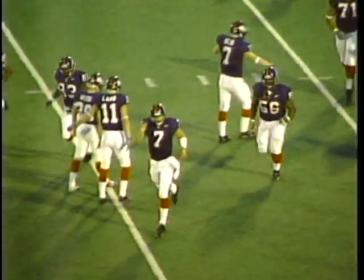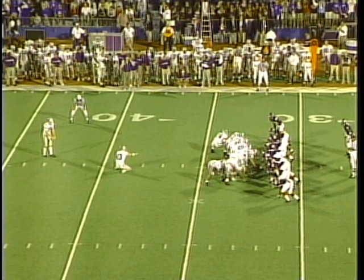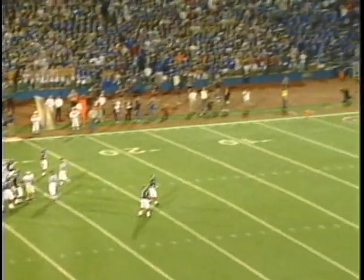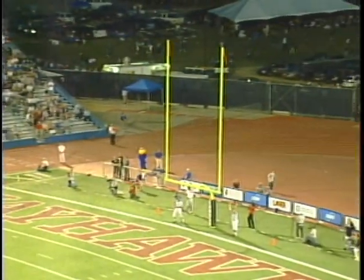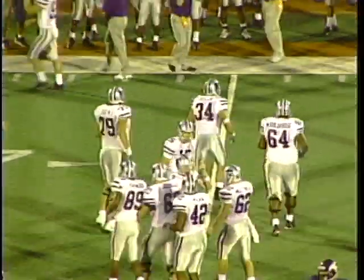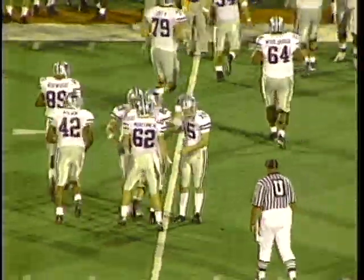Looked like a center fielder making a catch, goes down. Yeah, there's zero wind on the field. Hold is down, kick is on its way, it is long enough. It is straight through and good. So Joe Rehm, a perfect 8-for-8. Boy, what Coach Mangino wouldn't trade for that.